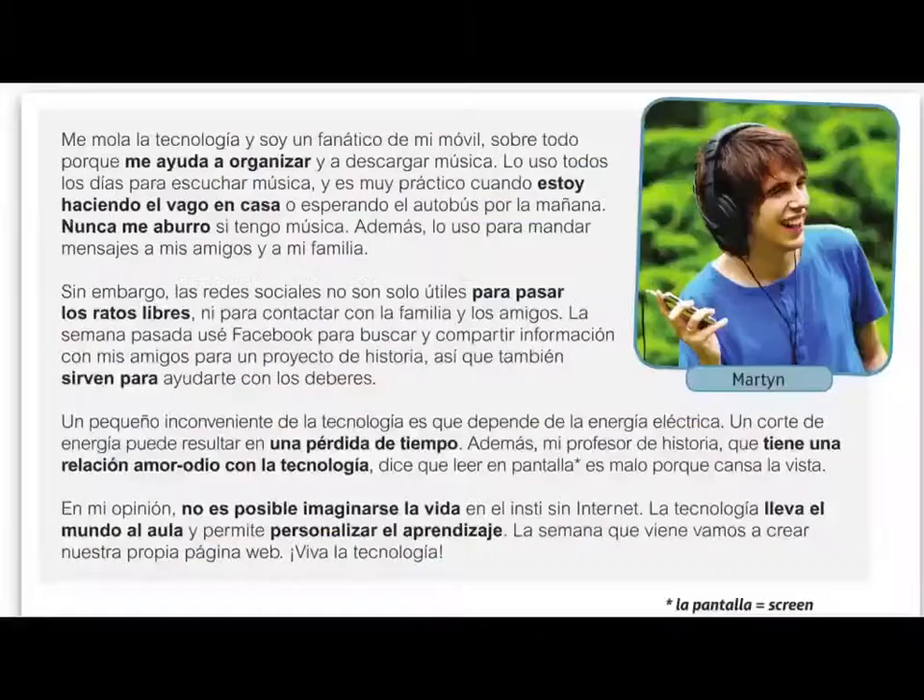Here's an example which would score really high marks. The first paragraph talks about how much they like technology and they're a fan of their mobile, particularly because it helps them to stay organised and download music. They use it every day to listen to music — it's really practical when doing stuff at home or waiting for a bus in the morning. They never get bored if they've got their music. They also use it to send messages to friends and family. So that's a lot of present tense verbs. In the second paragraph they start talking about social networks — not just useful for killing a bit of time, but also for staying in contact with family and friends.